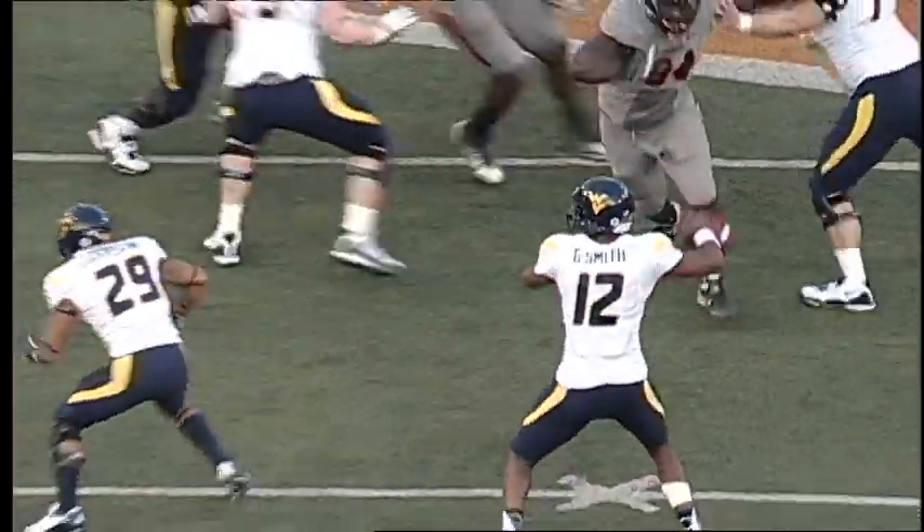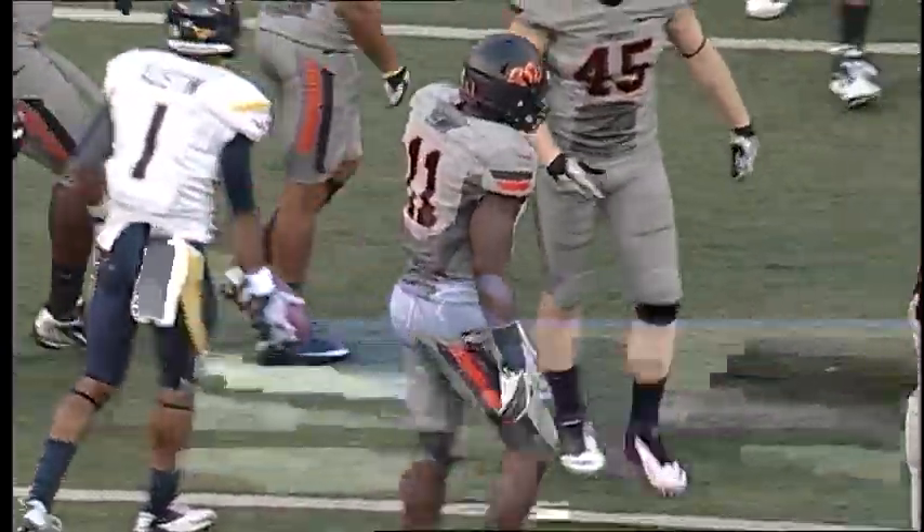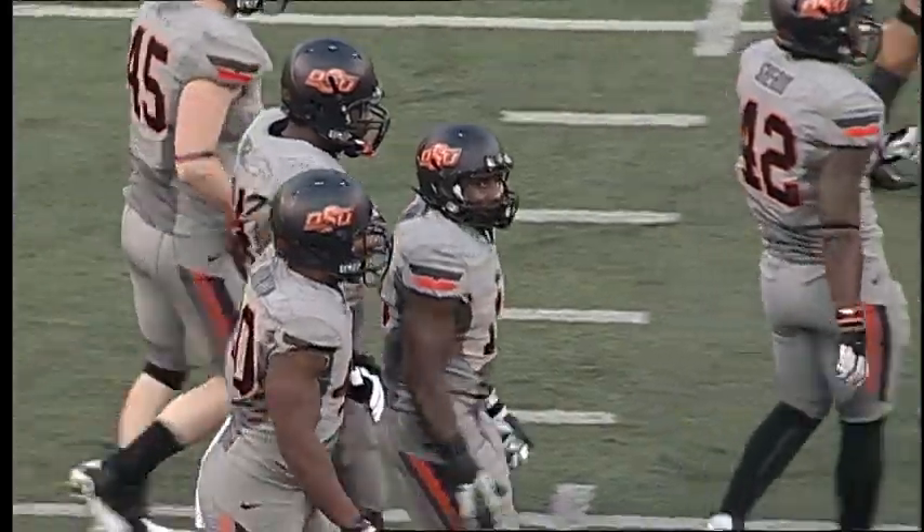From the West Virginia 40, takes a snap on first and 10, throws a screen out to the left, it's caught, and dropped immediately — Tavon Austin, tackled for a three-yard loss, back at the 37-yard line by Sean Lewis.